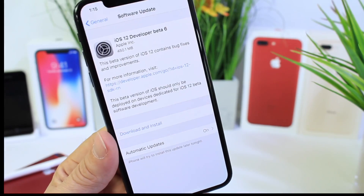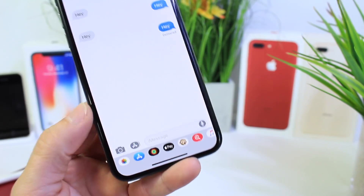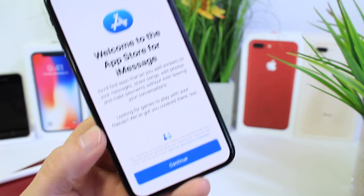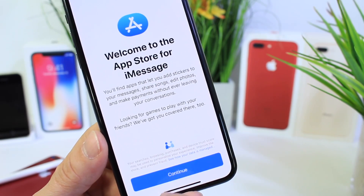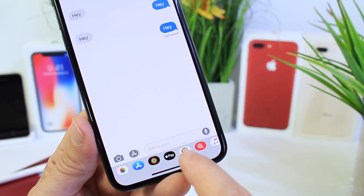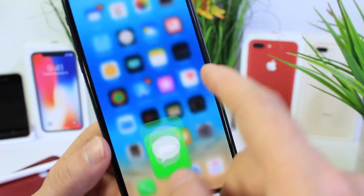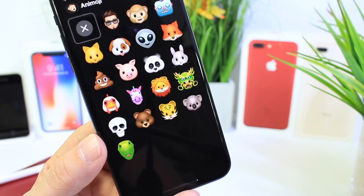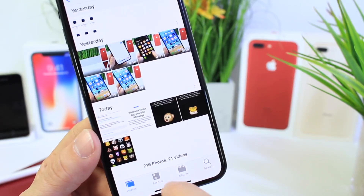The first thing I want to share is inside of the Messages application. If you tap into the App Store, there's a new splash screen — the first time I've seen it. When I went to set up Animoji within the Messages application as well, I got some new splash screens for setting up Animoji, which is really cool. The first time I've seen those.